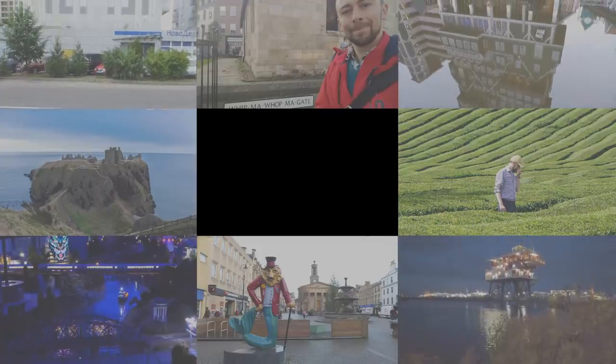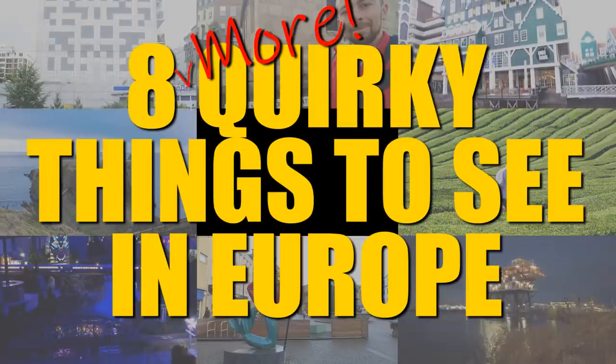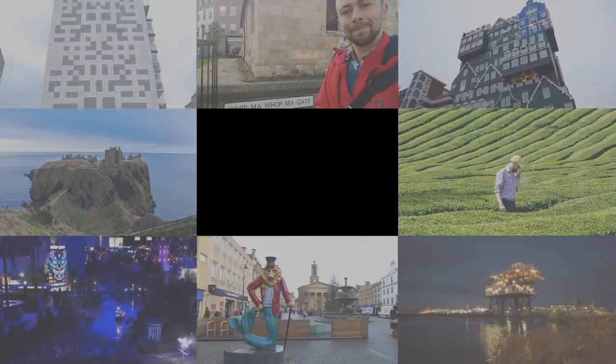Alright everyone, since I can't travel at the moment, it is time for a bonus video. So here are 8 more quirky things to see in Europe, because I think that's a better title than '8 random bits of unseen footage that I've thrown together because I'm running out of material.'